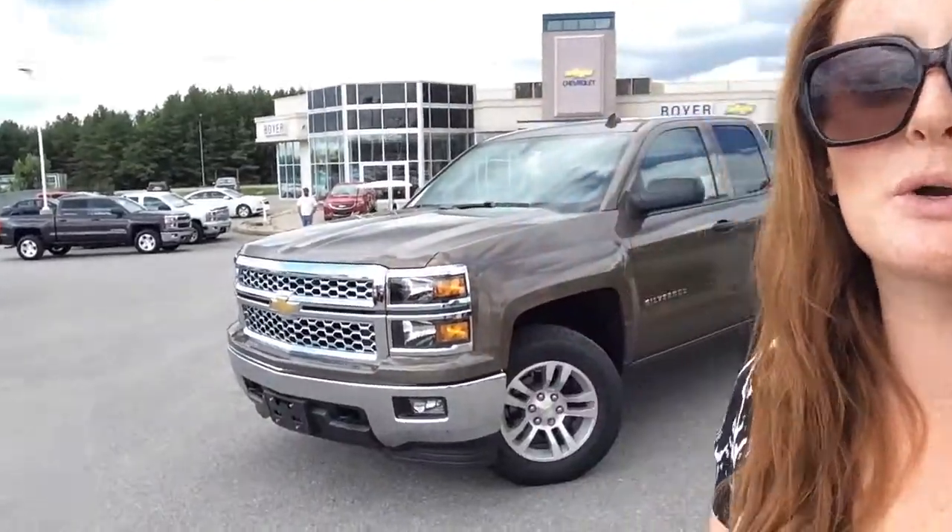Hey everyone, it's Courtney Morin here at Boyer Chevrolet in Lindsay. Thanks for checking out our new vehicles. This is a 2014 Silverado LT four-wheel drive double cab in brownstone metallic.